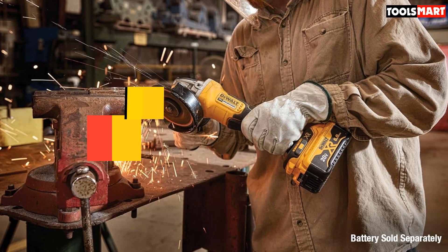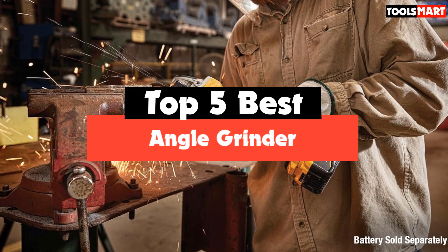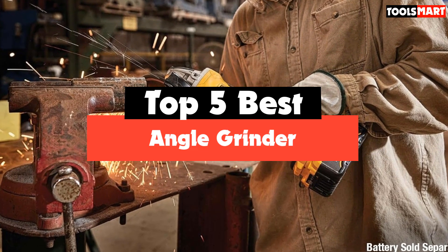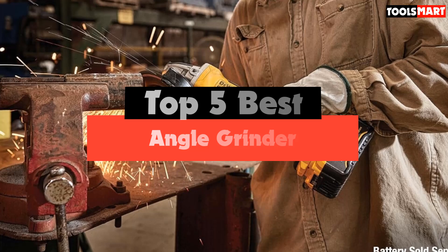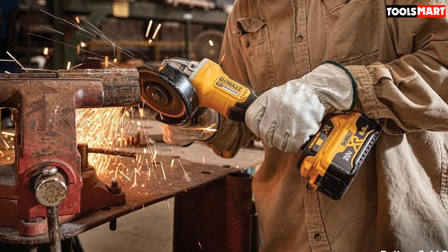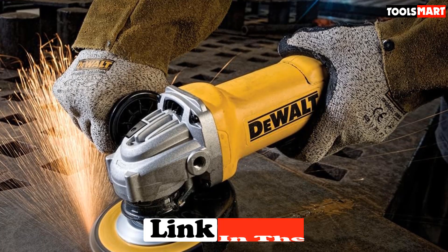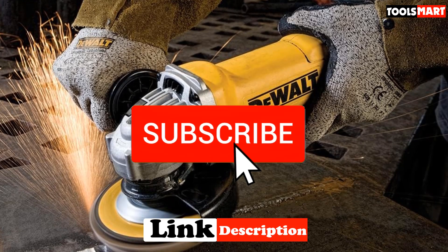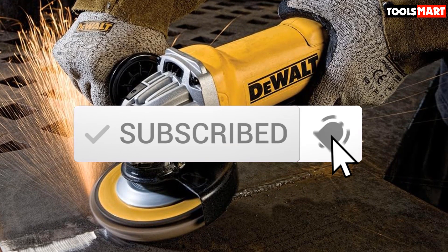Are you looking for the best angle grinder in your budget? In today's video, we break down the top 5 best angle grinders available on the market. This list is based on price, quality, durability, and more. To find out more information about these products, check out the description below, and make sure you subscribe for more reviews. Let's get started.